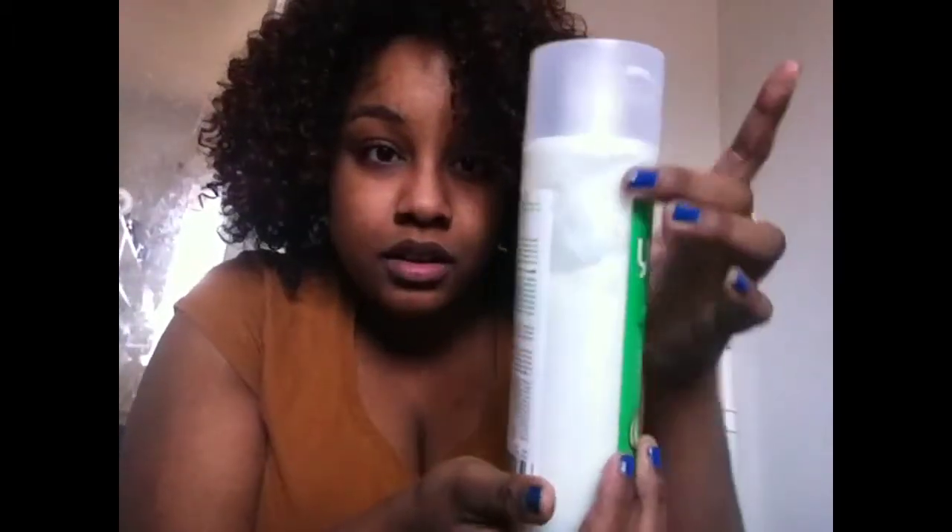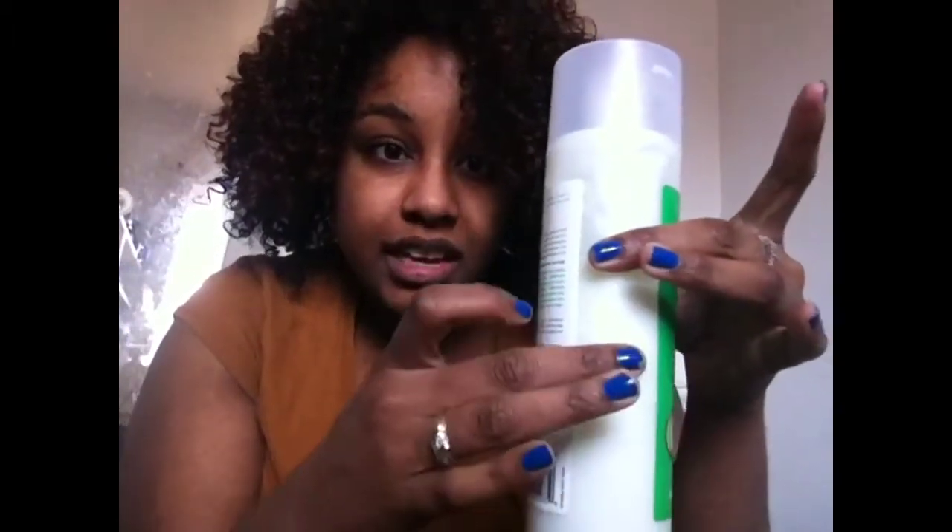I used it yesterday and you can see how much I used out of this bottle. I'll probably get three or four more uses out of it because I use a lot of conditioner when I do my hair. I'll probably go back and buy more — as you know, my hair is colored and I have bleach in it, so this color care formula is relevant for me.